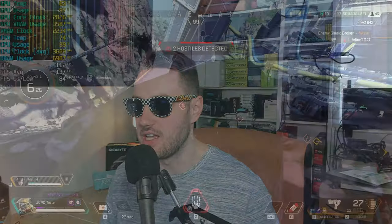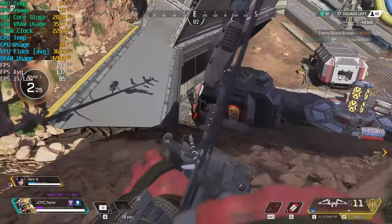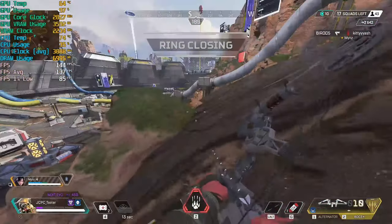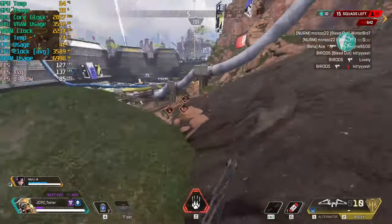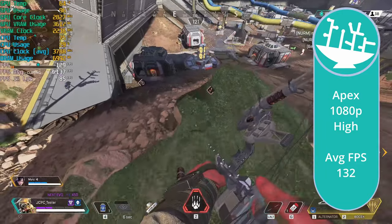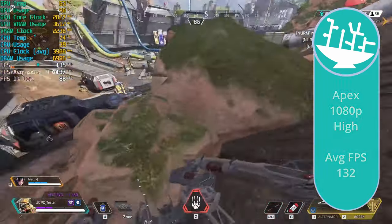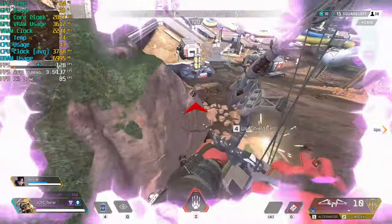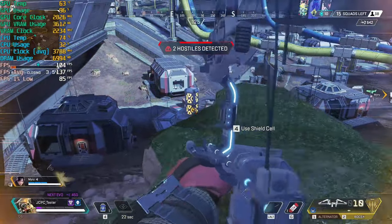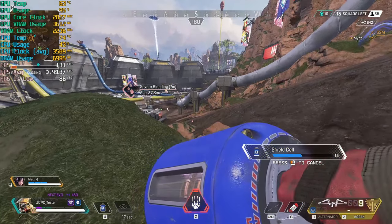How about a bit of Apex Legends? Playing Apex Legends and getting around 140 FPS average throughout the game. This is actually pretty nice performance considering the price we're paying. If you've got a 1080p 144Hz monitor, you're going to have a really smooth experience that's still a definite step up from the 60Hz console experience. I was pretty happy with this.